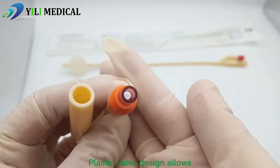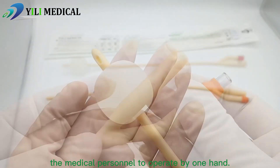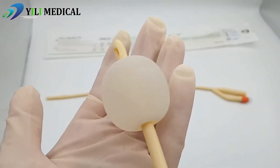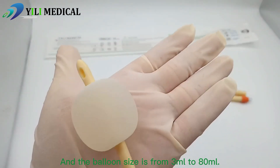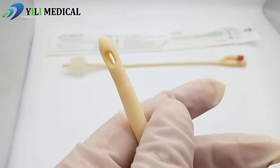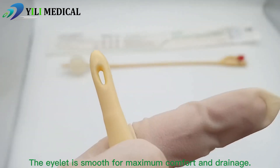Plastic valve design allows medical personnel to operate with one hand. The balloon is soft and uniform, making the tube sit well against the bladder, and the balloon size ranges from 3ml to 80ml. The eyelet is smooth for maximum comfort and drainage.